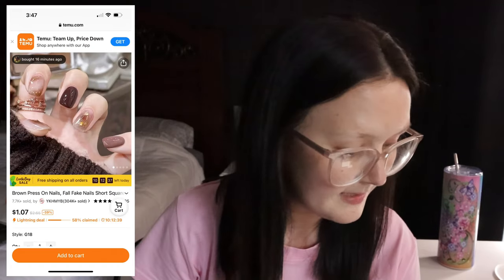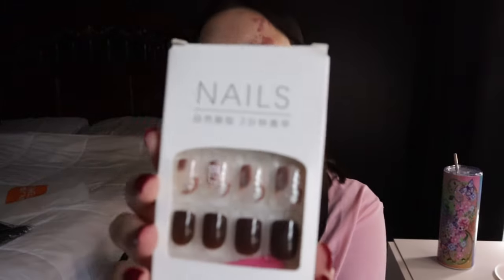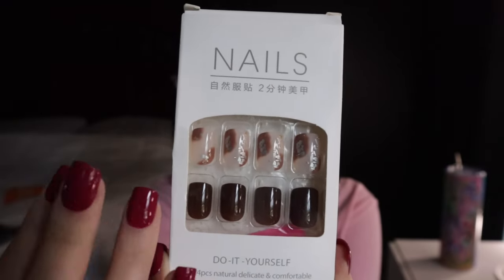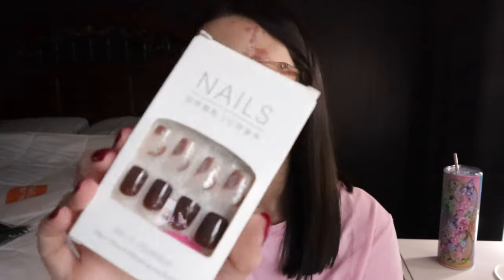Now getting into the more fun parts — these are brown press-on nails, only $1.07 on their website. They're really pretty and I love the shape. I've never had brown press-on nails before — I usually stick with pinks, blues, reds, and blacks. So I'm really excited to try these, they're just really pretty.